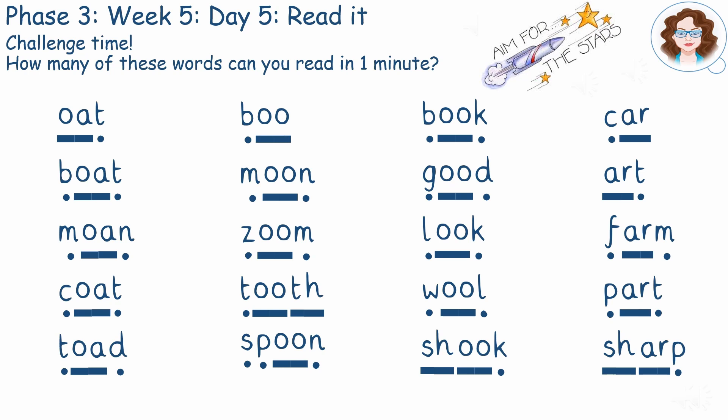How did you do? The words are: boat, moan, coat, toad, boo, moon, zoom, tooth, spoon, book, look, shook, car, art, farm, part, shop.